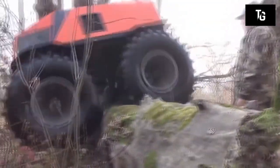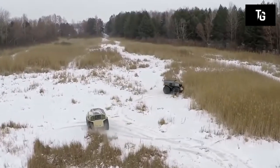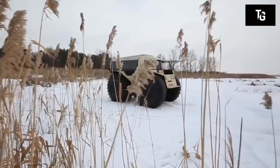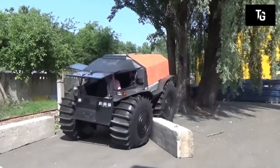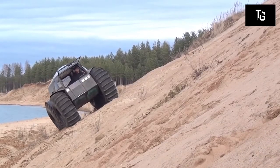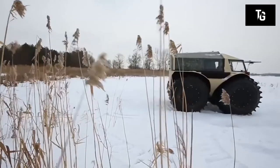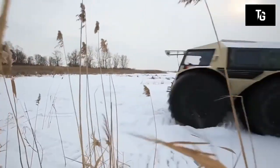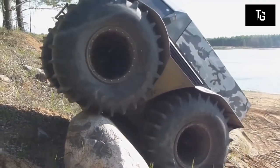The Sherp ATV is designed to overcome 35-degree steps, and its sealed housing doesn't let water into the cabin. Each wheel has a volume of 800 liters and is connected to a pumping system. It has a relatively small weight and small dimensions, allowing it to move even in confined spaces.